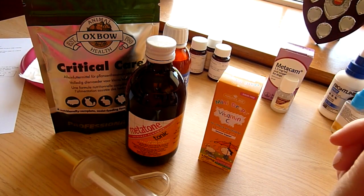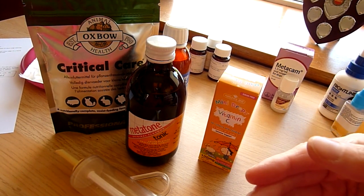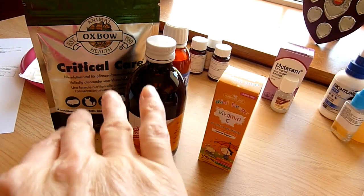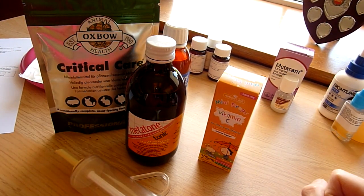When I'm giving Critical Care, it's often easier and less stressful for the pig if you wrap them in a towel. Just get a towel, wrap over one way, wrap over the other, and then they can't move their head as well, which makes feeding much easier.